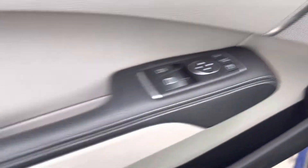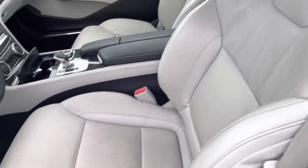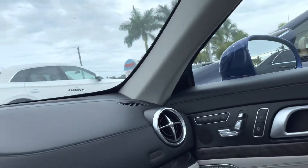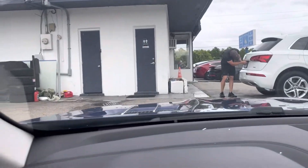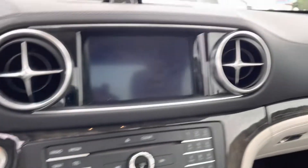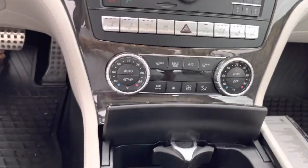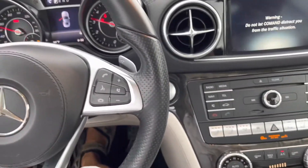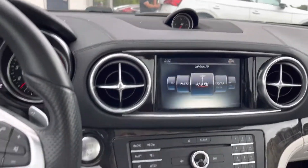Driver door looks excellent. Stereo system and seats look fantastic. Dashboard looks really good. Steering wheel looks great. All the buttons look fantastic. It does have navigation. Passenger seat looks great, sunshade looks really good. There's no smoke smell, no moldy smell, no kind of odd air smell.